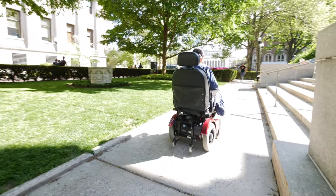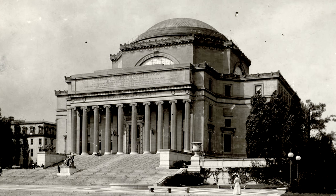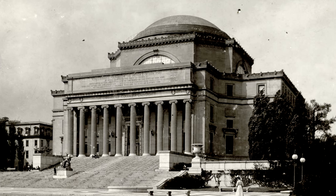The Morningside Heights campus, having been designed in a prior century, is multi-level with buildings that were designed at a time where accessibility was not the primary concern.